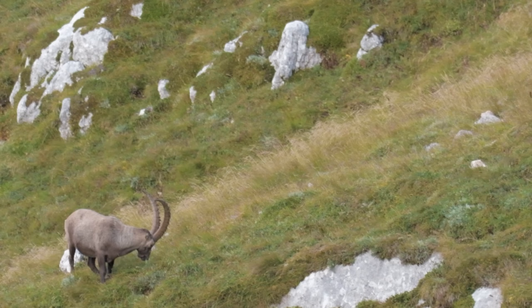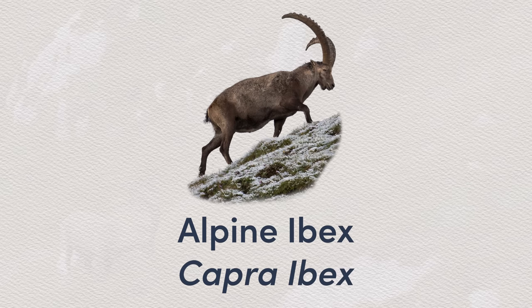And in this video, he will be taking us along to go find and film these amazing creatures. Before we get into all of that, let me tell you a little bit more about this beautiful animal.